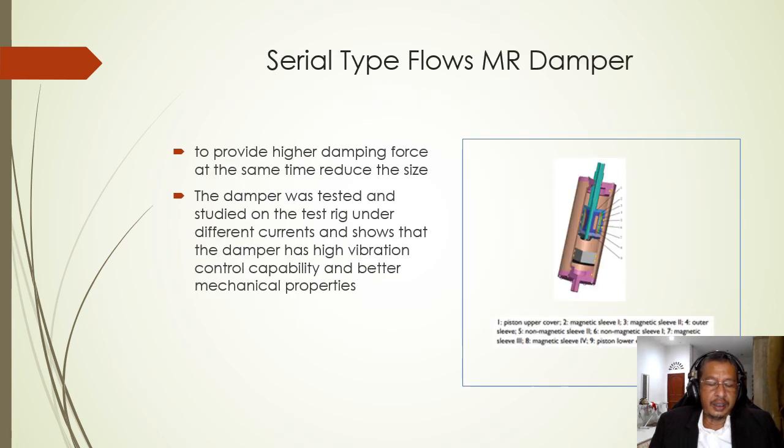In 2019, Hu et al. manufactured an MR damper with a serial-type flow channel to provide higher damping force while also reducing the size of the damper. The damper was tested on a test rig under different currents, showing that it has high vibration control capability and better mechanical properties.